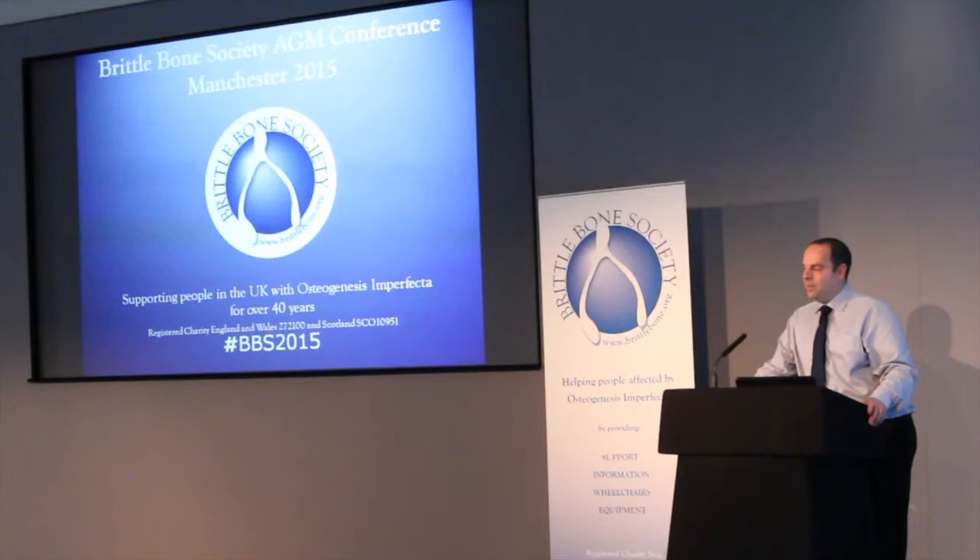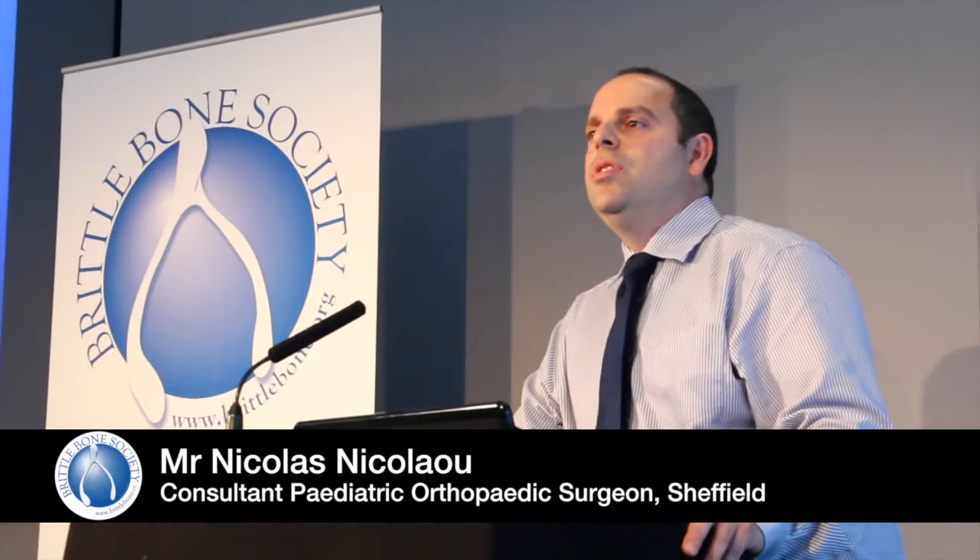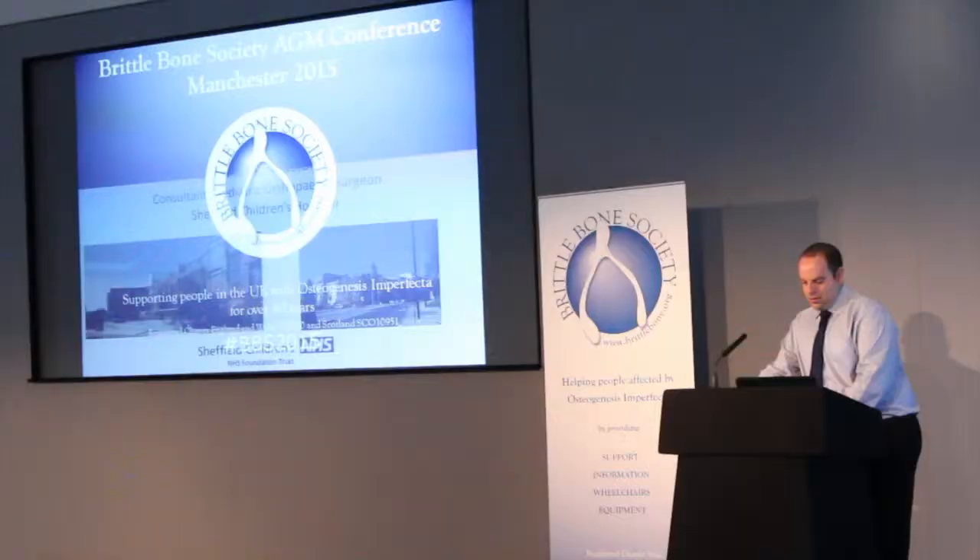Good morning everyone, it's very nice to be here and be part of your meeting. What we're going to talk about now is surgery and osteogenesis imperfecta, and we're going to focus mainly on the main problem areas which are the long bones.